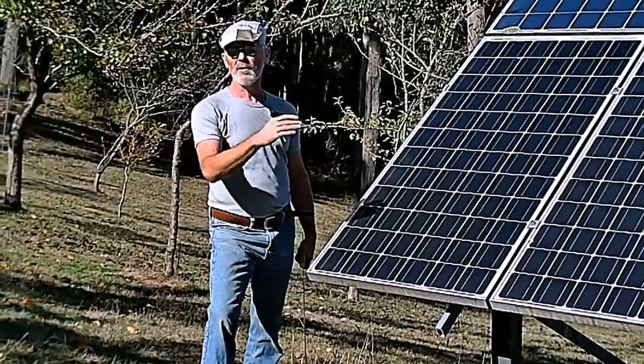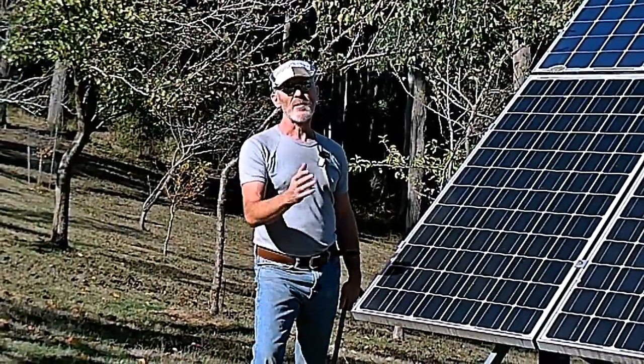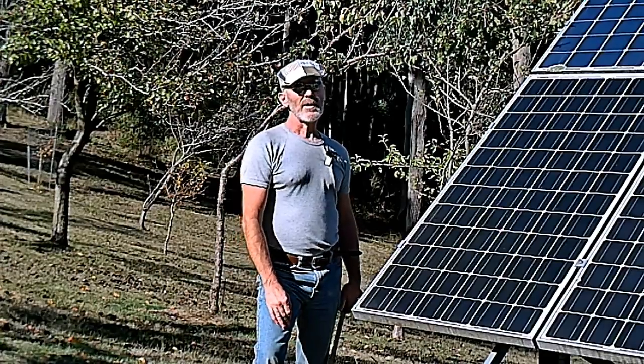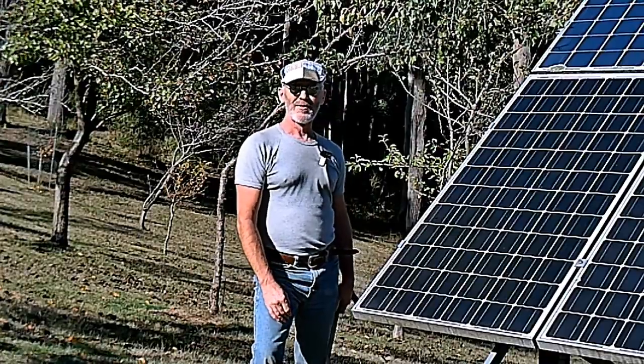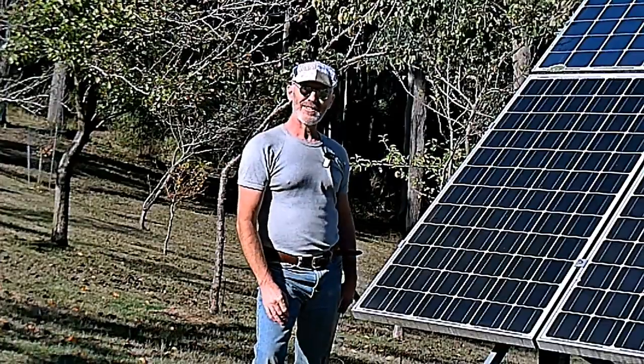By all means give it a go, get into it, see how it works — and then be prepared for the failures, because they'll happen. Good luck, get into it, give it a go. You've got to be in it to win it. I'll catch all you lot next week, see ya.